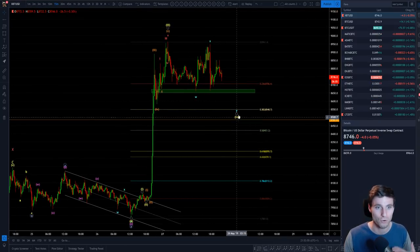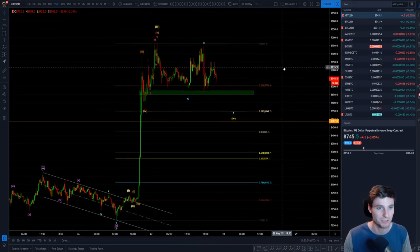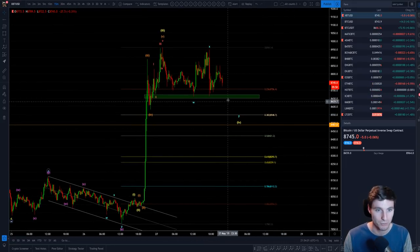That's what I'm looking for — my targets for this wave four. We'll see how this plays out overnight, or if we end up moving for a sideways WXY. Those are the scenarios that I'm looking at.